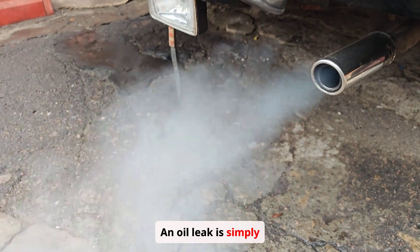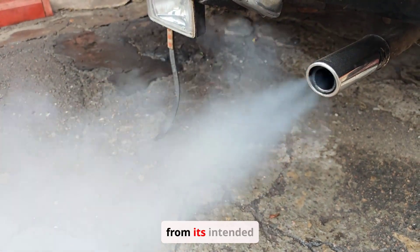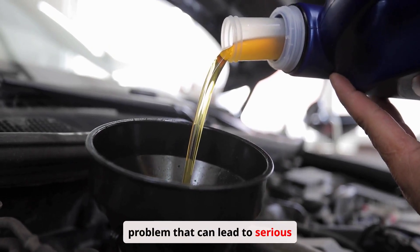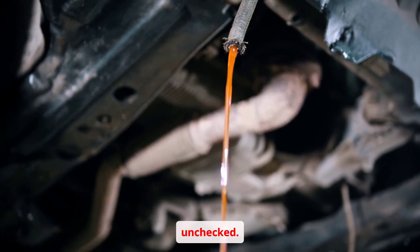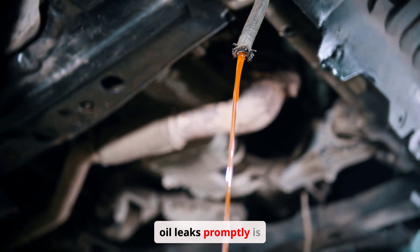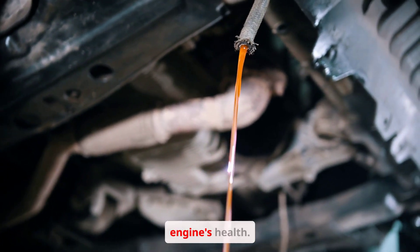An oil leak is simply the escape of engine oil from its intended pathways. It's a common problem that can lead to serious engine damage if left unchecked. Identifying and addressing oil leaks promptly is crucial for maintaining your engine's health.